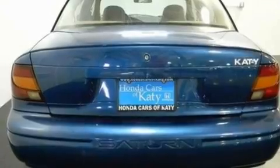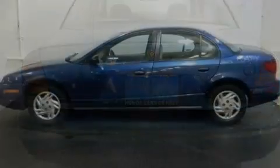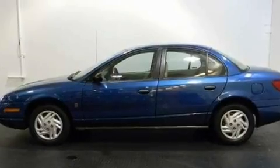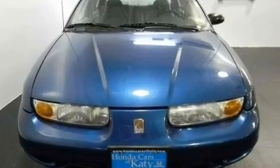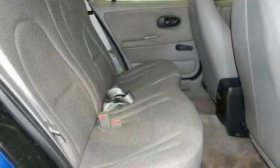Its top features include solar tinted glass, a ventilation system, a rear window defroster, tinted glass, rear impact crumple zones, halogen headlights, a passenger side airbag, and this automobile's stylish design always looks great.